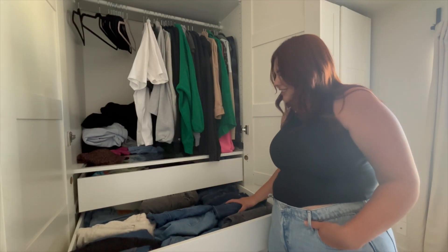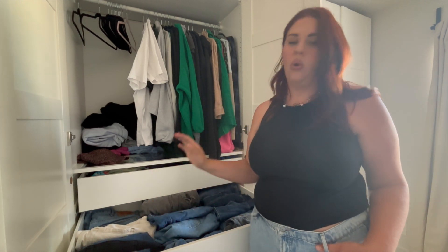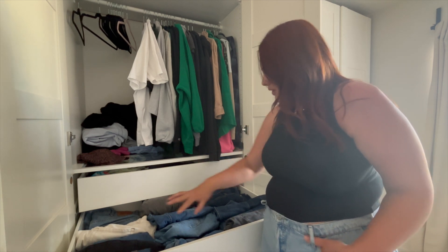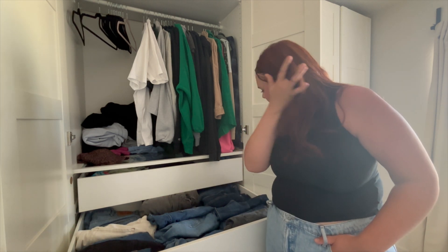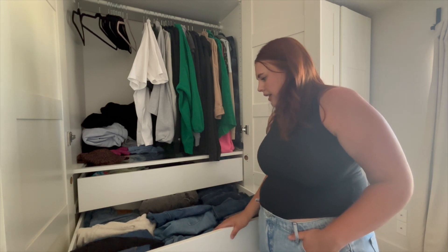This drawer is my jeans. This side is actually the jeans I'm probably going to get rid of soon because I either don't like the fit or they don't fit me anymore. So these are the ones that are kind of on their way out — they're on their final test run to see if I reach for them. And then the rest of the jeans I wear really consistently. That's my jeans drawer.